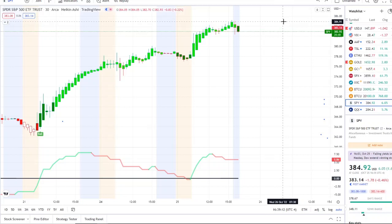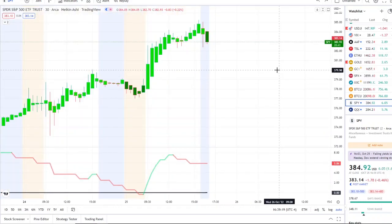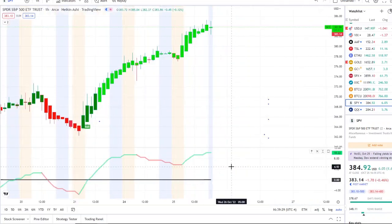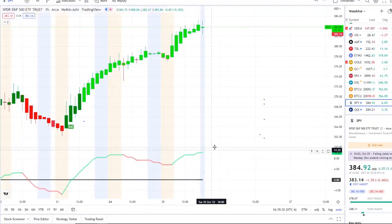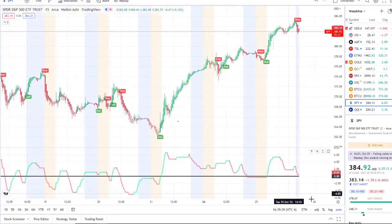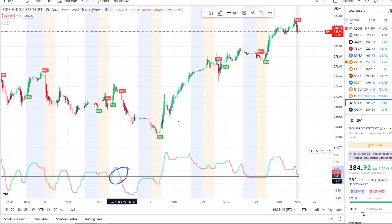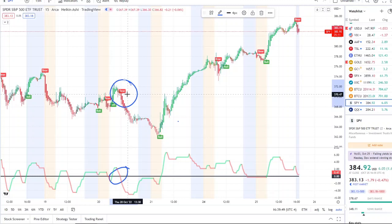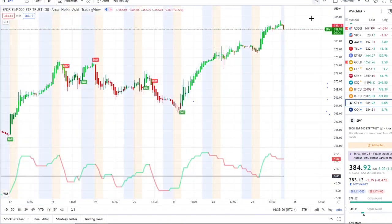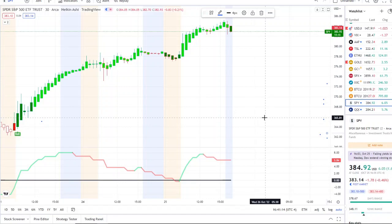If inflows pull back up and retest that key resistance level of 385 — and if that gets broken through, the next resistance is 388 — then we can start talking about higher levels. To the downside: 380, then 377. I'll be watching how outflows versus inflows react on the 30-minute and one-hour. If they switch from green to red quickly, especially if the 15-minute pulls the whole chart down with it — like it did back on Thursday October 20th when the bear indicator triggered and SPY went from 370 down to lows of 364 — that's something to watch very carefully. As always, thank you for watching — let's make some money.